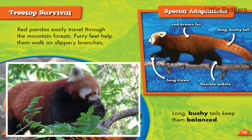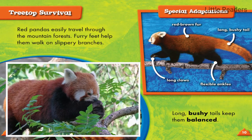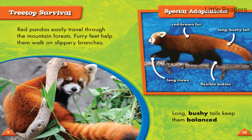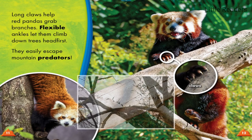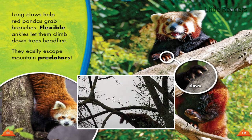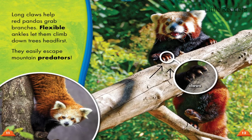Red pandas have several special adaptations: red-brown fur, a long bushy tail, long claws, and flexible ankles. Long claws help them grab branches, while flexible ankles let them climb down trees headfirst, allowing them to easily escape mountain predators.